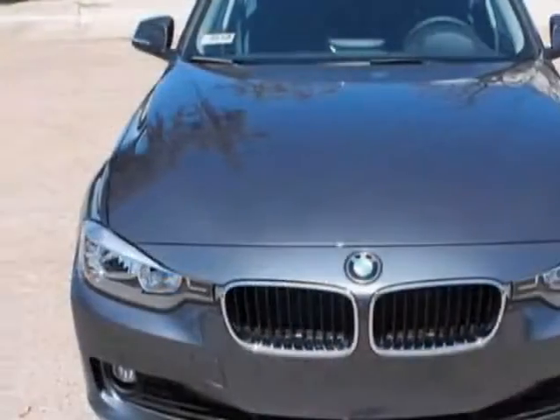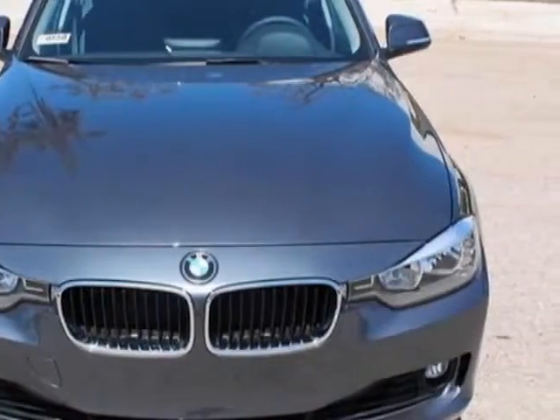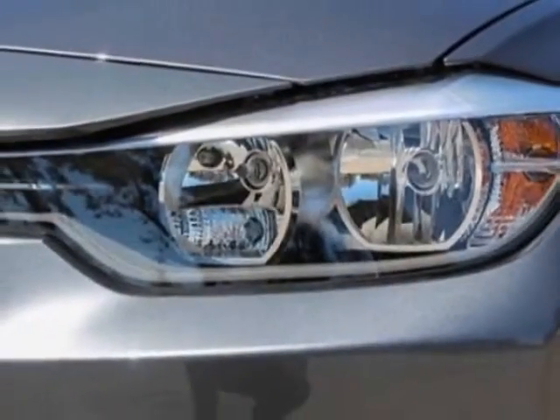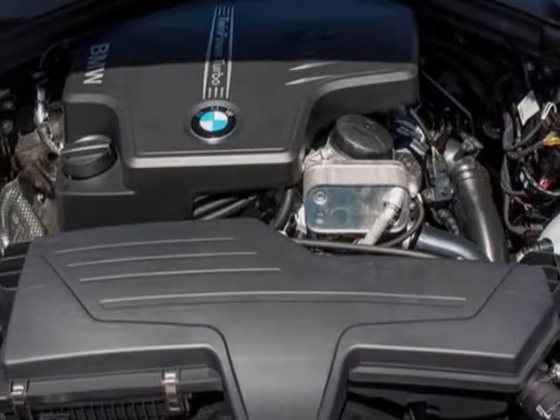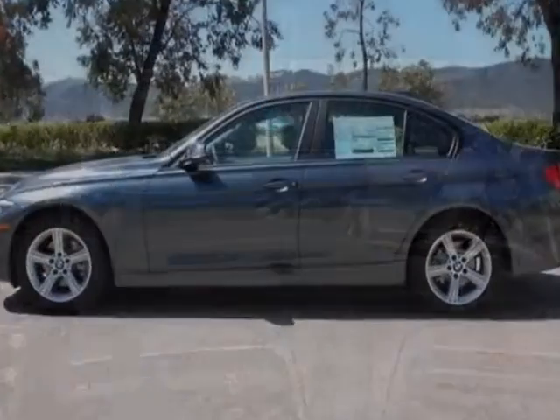This vehicle gets an estimated 22 miles per gallon in the city and an estimated 34 on the highway. This 3 Series boasts a 2.0 liter engine and has an 8-speed automatic transmission.